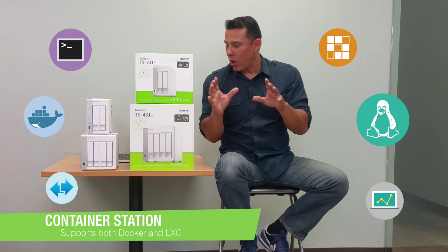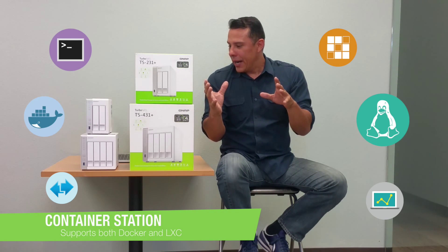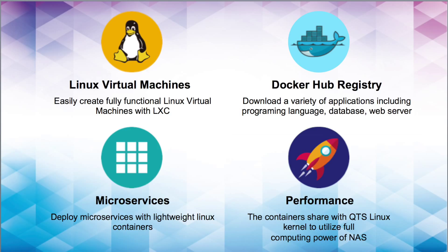Let's talk a little more about the details and why our systems lend themselves so well to your environments. Linux Virtual Machines: easily create fully functional Linux virtual machines with LXC. Docker Hub Registry: download a variety of applications including programming languages, databases, and web servers. Microservices: deploy microservices with lightweight Linux containers.